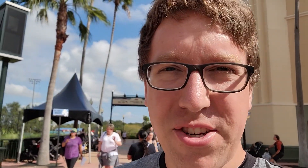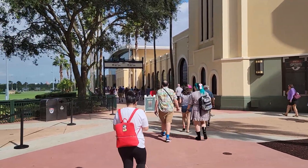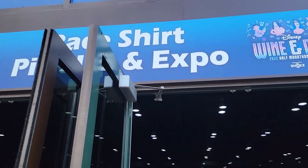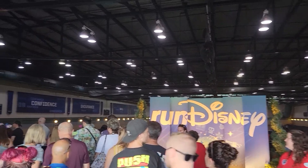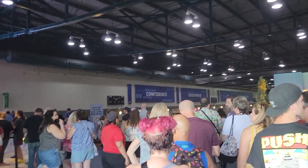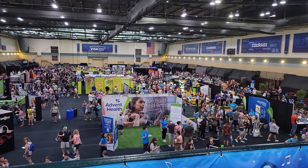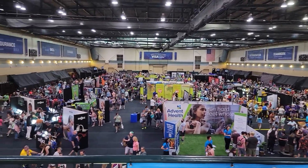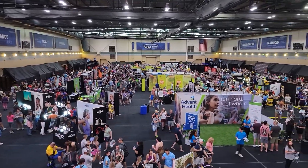Up next we're going to the expo center where they have exhibitions from vendors and t-shirt pickup. That's located at the Visa Athletic Center, so we're following this line of people to get inside. Looks like there's a line here as well. This is what the expo hall looks like from above — various vendors where you can buy last-minute snacks, shoes, shirts, or other accessories for the races.